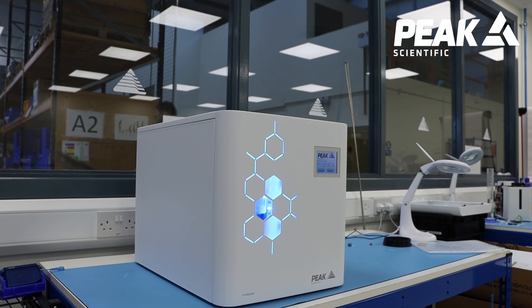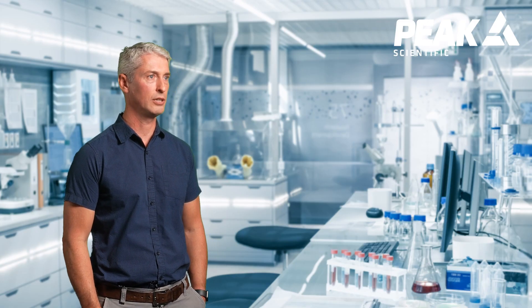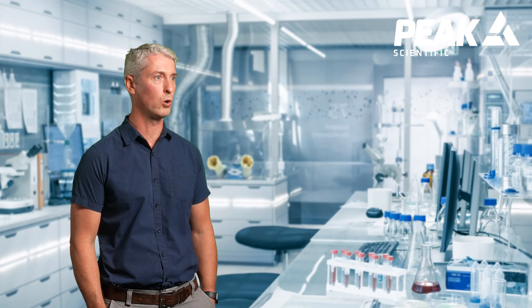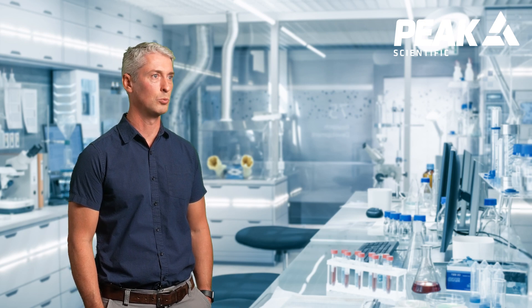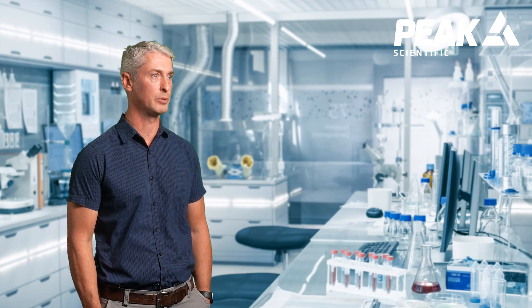In product support, we work with R&D, marketing, and the quality teams to ensure that the instruments that Agilent puts out are supportable for our field service engineers and work in real-world applications and real-world environments like our customers run our instruments in.